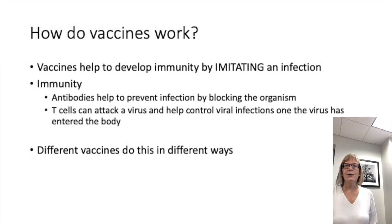It helps to understand these vaccines by just spending a minute and talking about how vaccines work in general. The general approach to vaccines is that they in some way imitate the real infection, using different technologies, but the idea is that rather than getting the infection, which can be deadly, the vaccine imitates the infection to induce an immune response.